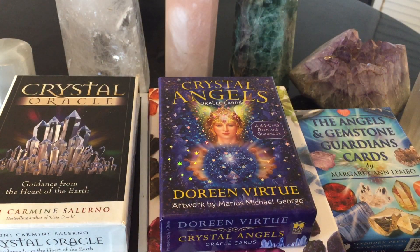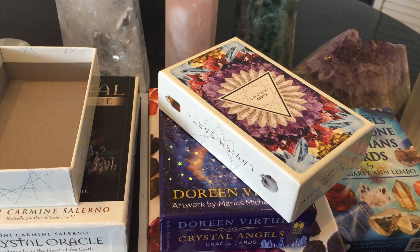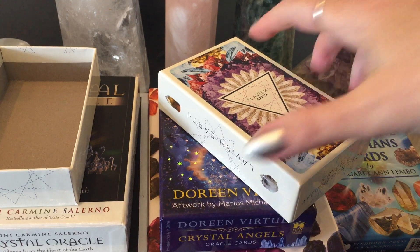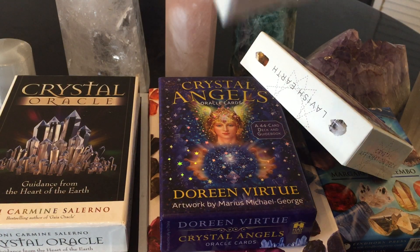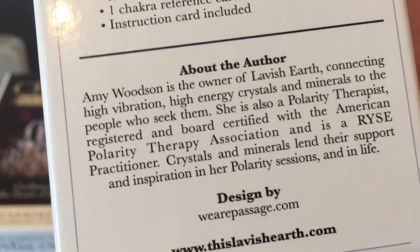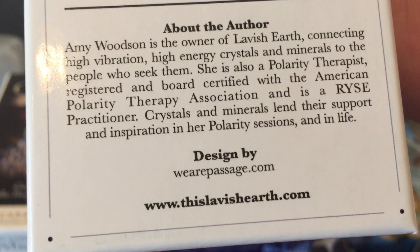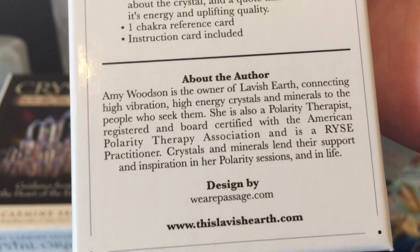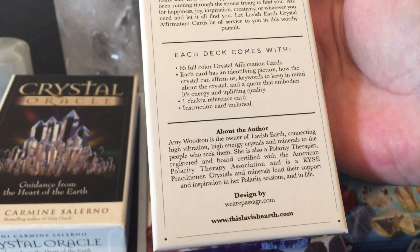This is from Amy Woodson. I ended up getting it on her Etsy store. You can just Google 'Lavish Earth' and it will come up. You can go to www.thislavishearth.com or her Etsy store. It's called the Lavish Earth Crystal Affirmation Card Deck. I love this deck.